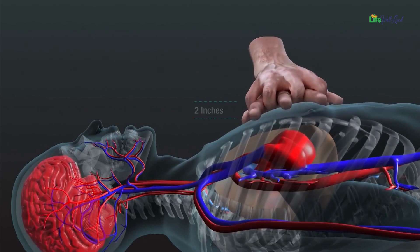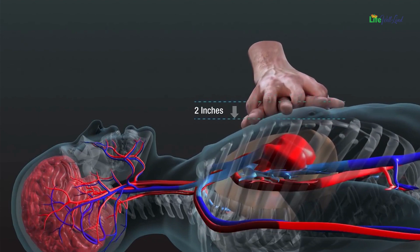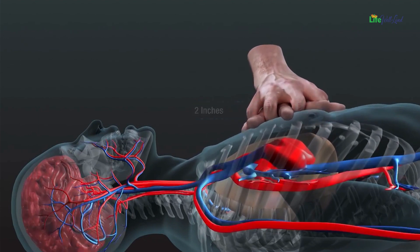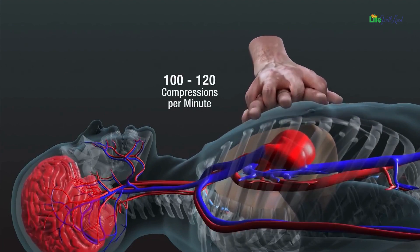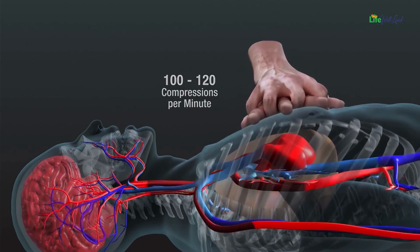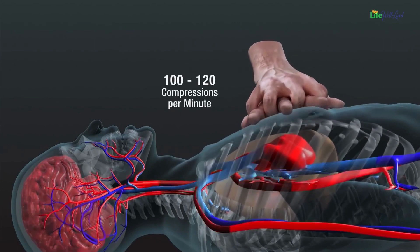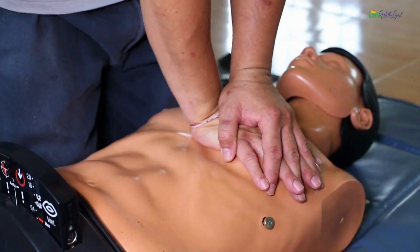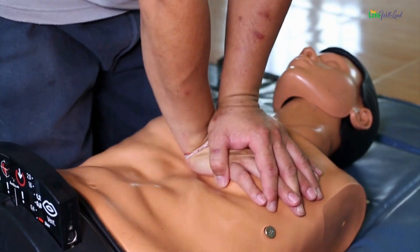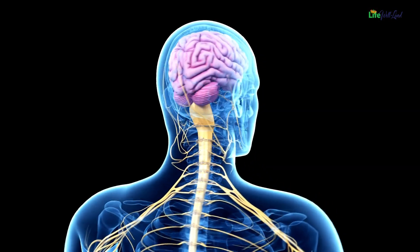Each effective compression builds pressure within the circulatory system, propelling blood throughout the heart and up to the brain. Remember, pushing down at least 2 inches allows for proper blood circulation, even if it leads to some pressure on the ribs. To maintain effective circulation, a compression rate of 100 to 120 compressions per minute is crucial. This sustained rhythm ensures a steady supply of oxygenated blood, preventing brain damage and organ failure.